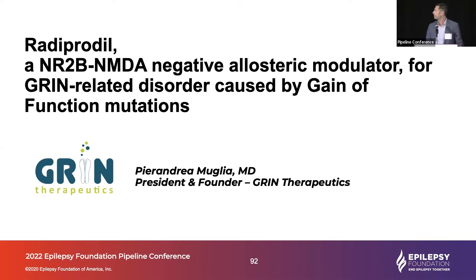Radiprodil is a candidate molecule in clinical stage. It's targeting a population of patients with gain-of-function mutation on the GRIN2B gene, which codes for the NR2B subunit of the NMDA receptor, where the drug actually binds and exerts the inhibitory effect. We are about to start a clinical study in this indication. I'm going to provide a little bit of background on the molecule, on the patient populations, and a few elements of the study design.